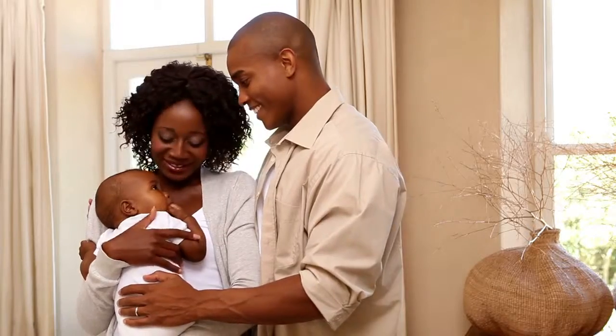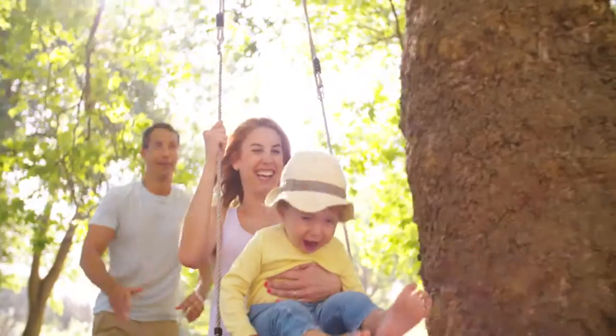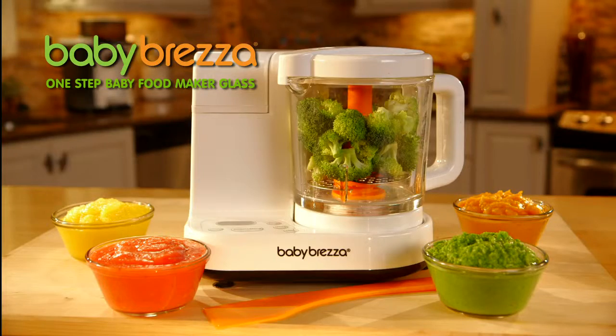Baby Bretza does the work so you can have the fun, so family times are happy times. And isn't that really the point? Your family, your food — made easier with Baby Bretza.